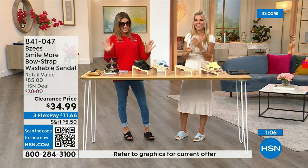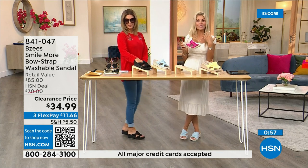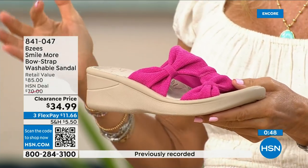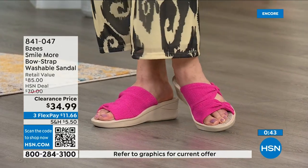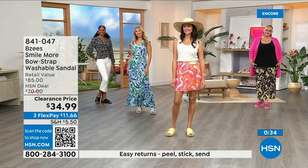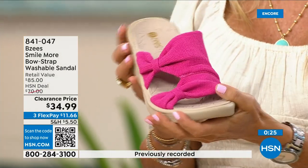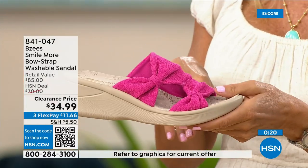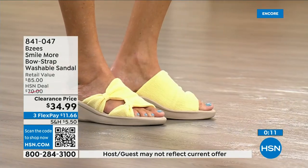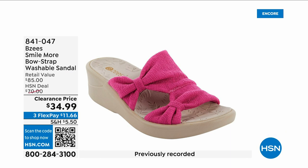BZees is always one of the most popular brands. If you're not familiar with BZees, it's a great time to try it. Once you start wearing them it's almost like a cult — whenever one is on sale you want to add it to your collection because it's always about comfort first, lightweight, and machine washable. I personally have BZees in my closet and I machine wash them — they always come out beautiful. It's a great vacation shoe because you can get anything on it — step in a mud puddle, machine wash them, and they're fresh and new.